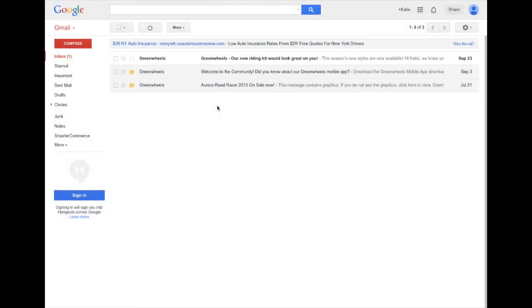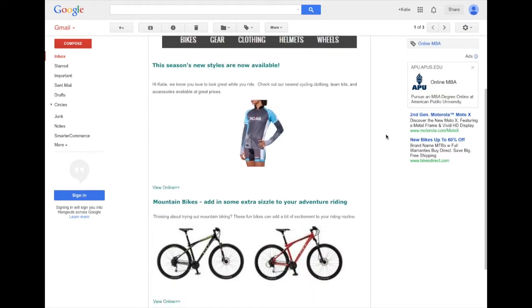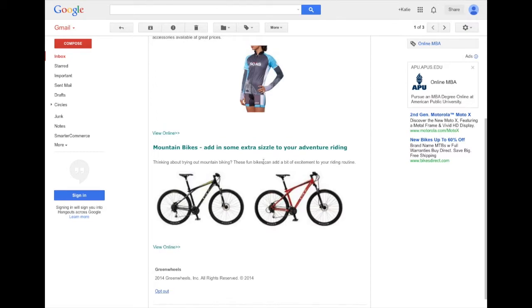Katie is in her email and notices a new email from Greenwheels: 'Our new riding kit would look great on you.' She also notices a few mountain bikes that she's been researching on the site, so she decides to go ahead and click on the link.